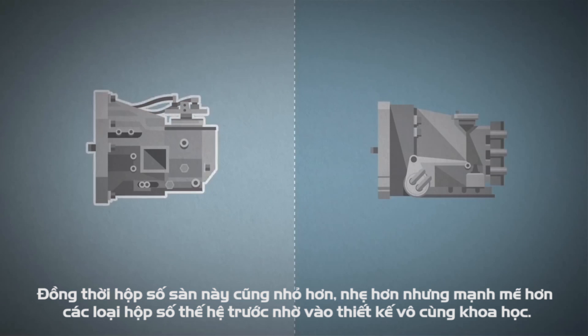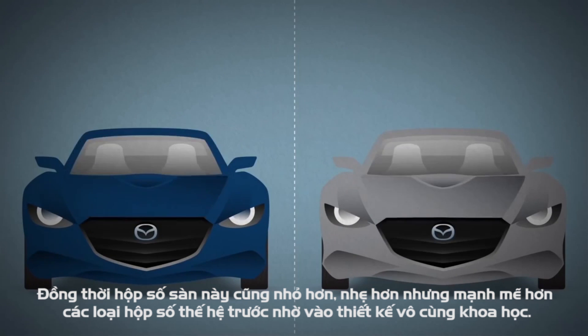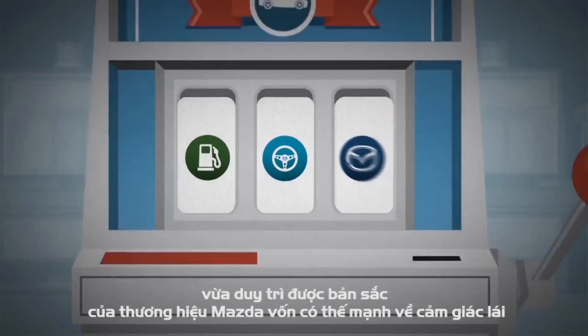Thanks to both our transmissions' compact and lightweight designs, our new Skyactiv bodies could be built more efficiently around them, further contributing to the overall Skyactiv technology objectives of bringing improved fuel economy and performance together. Jackpot.